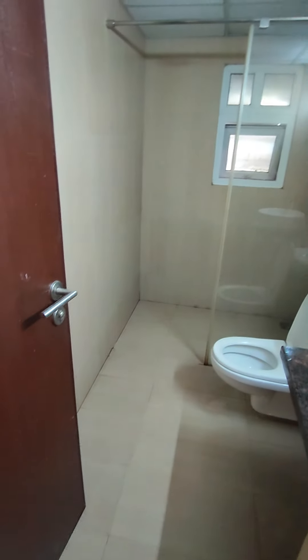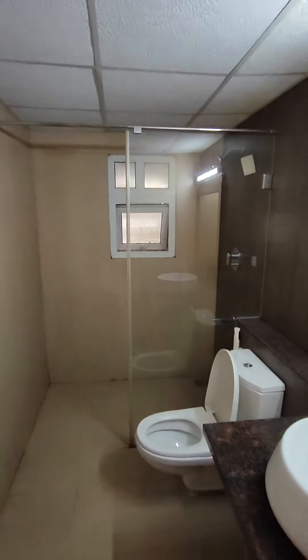This is your next bedroom, which also has an attached bathroom. These are standard fittings provided by the builder — a Jaguar shower, Kohler WC, and a geyser in the false ceiling.